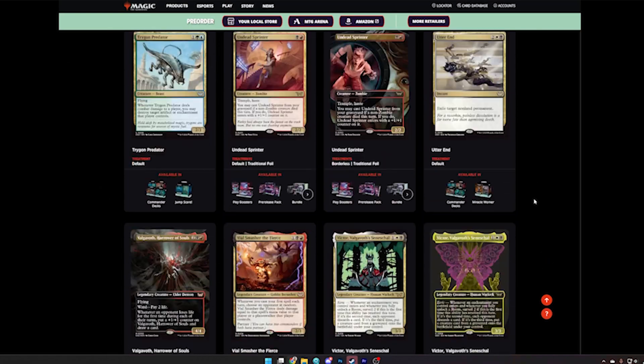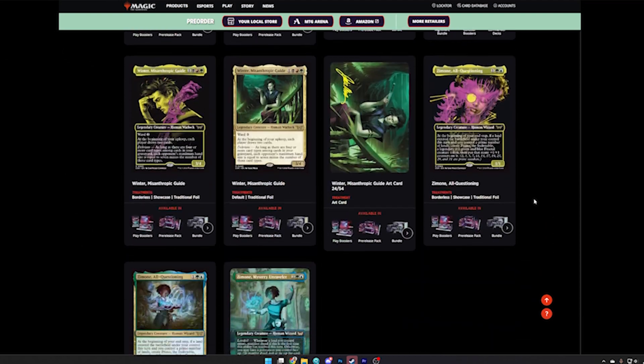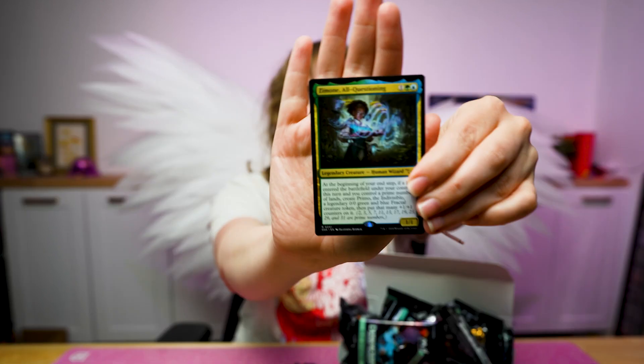Like in this moment — I was looking through Duskmourn spoilers online and just stumbled into prime numbers. I then dug through the product Wizards sent me trying to find this card. A lot of packs later, we did it. We got the card. We were able to find Zimone All-Questioning. We got her!